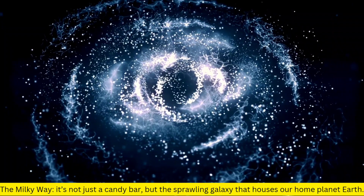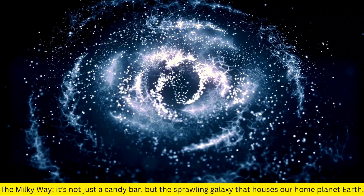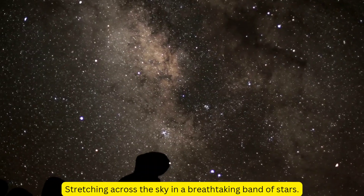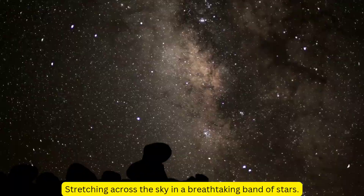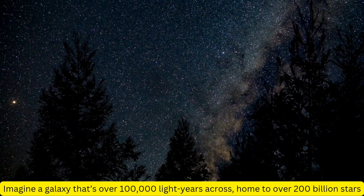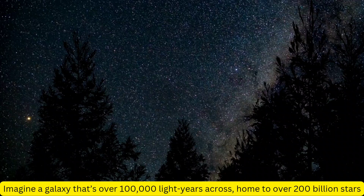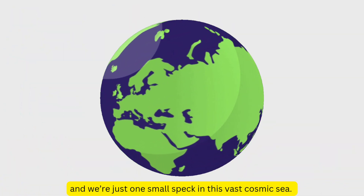The Milky Way — it's not just a candy bar, but the sprawling galaxy that houses our home planet Earth. Stretching across the sky in a breathtaking band of stars, imagine a galaxy that's over 100,000 light-years across, home to over 200 billion stars, and we're just one small speck in this vast cosmic sea.